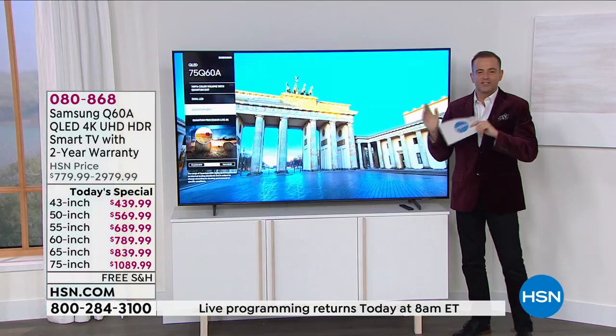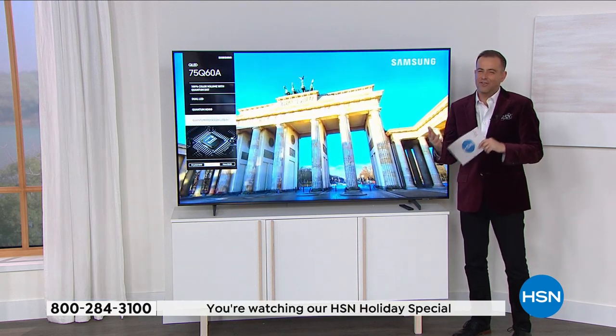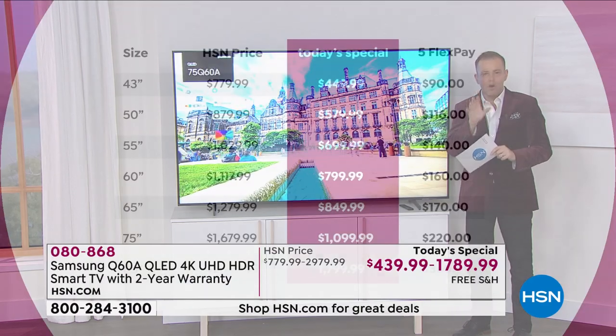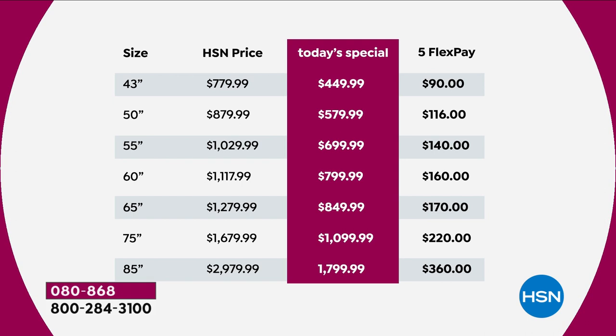Moving over to the 75-inch — you can get an idea here. The 75 is coming in at just over $1,000, really competitive pricing. It's our best value ever. The 43-inch — a great TV size, a lot of people love that in the bedroom. The HSN price is normally $779; if you order right now, it's $449, on flex pay of $90.